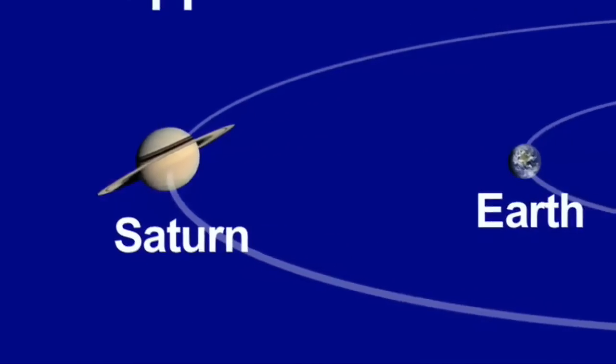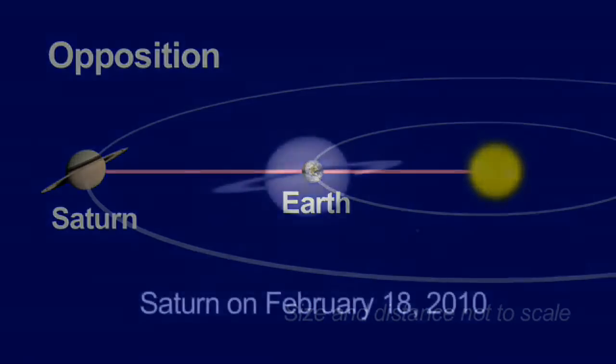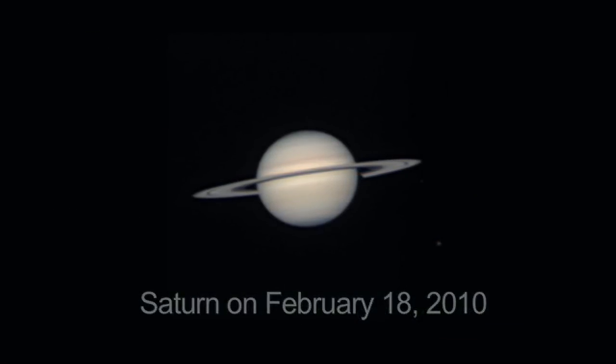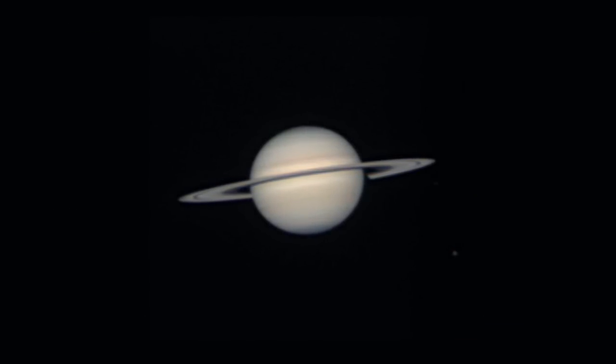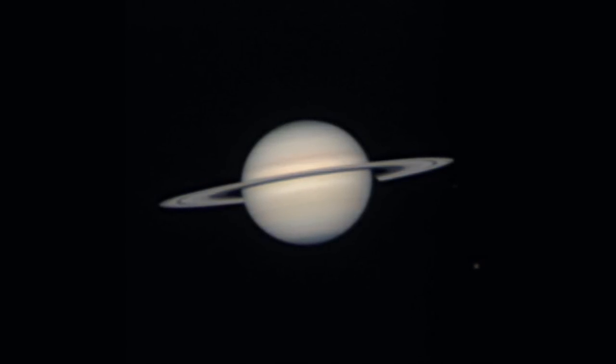This month, Saturn is at opposition, which is when the Sun is on one side of the Earth and Saturn is directly on the opposite side. Saturn is brightest at opposition, and it's also as close to Earth as it ever gets in its orbit. You can view Saturn all night long now. It rises in the east at sunset and sets in the west at dawn.